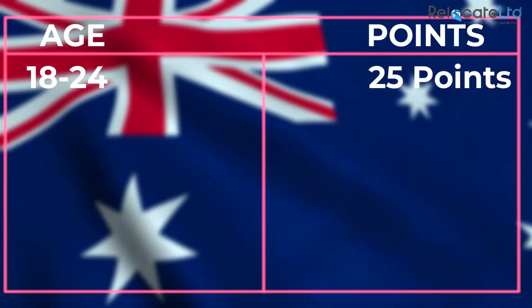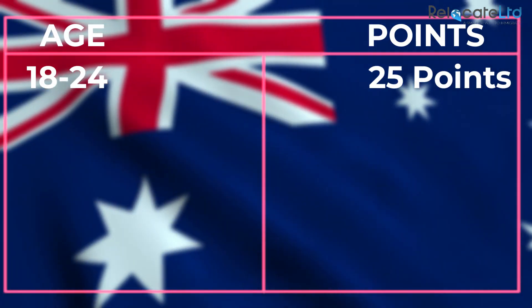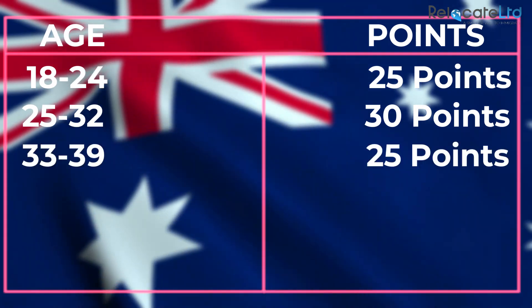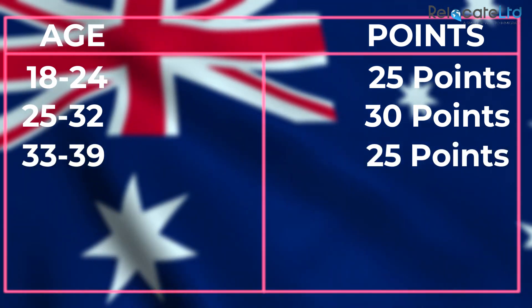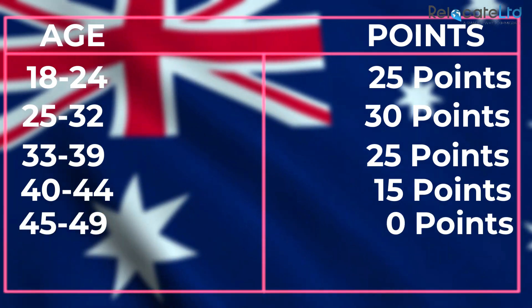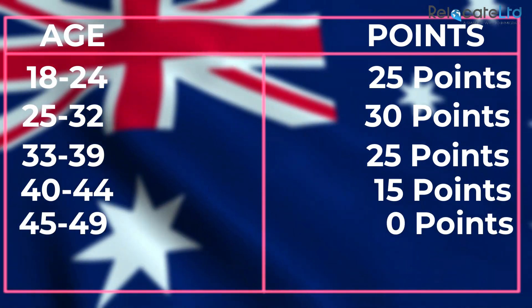Age points: 18 to 24 years — 25 points; 25 to 32 years — 30 points; 33 to 39 years — 25 points; 40 to 44 years — 15 points; 45 to 49 years — 0 points.